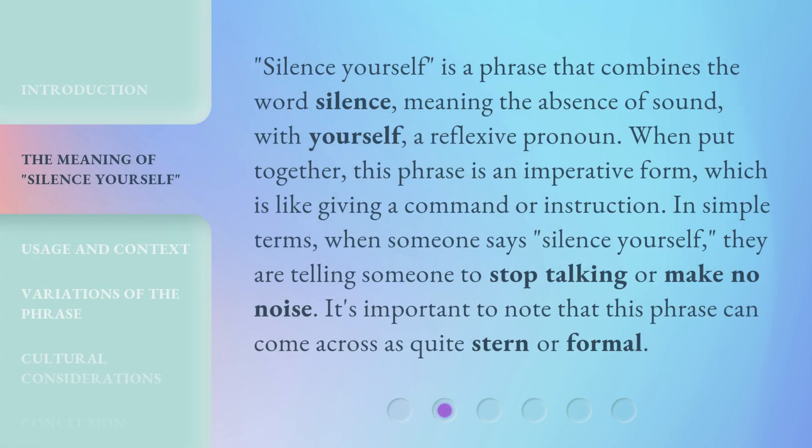'Silence yourself' is a phrase that combines the word 'silence,' meaning the absence of sound, with 'yourself,' a reflexive pronoun. When put together, this phrase is an imperative form, which is like giving a command or instruction. In simple terms, when someone says 'silence yourself,' they are telling someone to stop talking or make no noise. It's important to note that this phrase can come across as quite stern or formal.